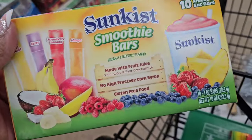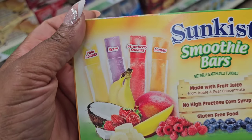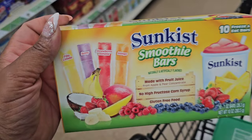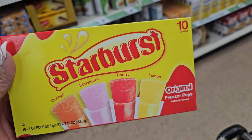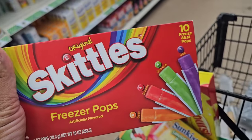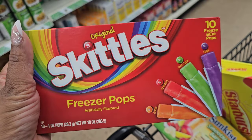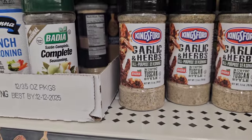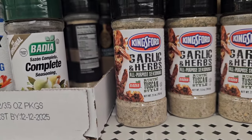The icies are back — the smoothie bars from Sun Kiss. These were really, really good; I hauled several boxes last summer. Flavors are piña colada, berry, strawberry banana, and mango. This is the first time I'm seeing Starburst icies — orange, strawberry, cherry, and lemon — and you're getting 10. They also have Skittles: orange, strawberry, green apple, and grape — also 10 icies.